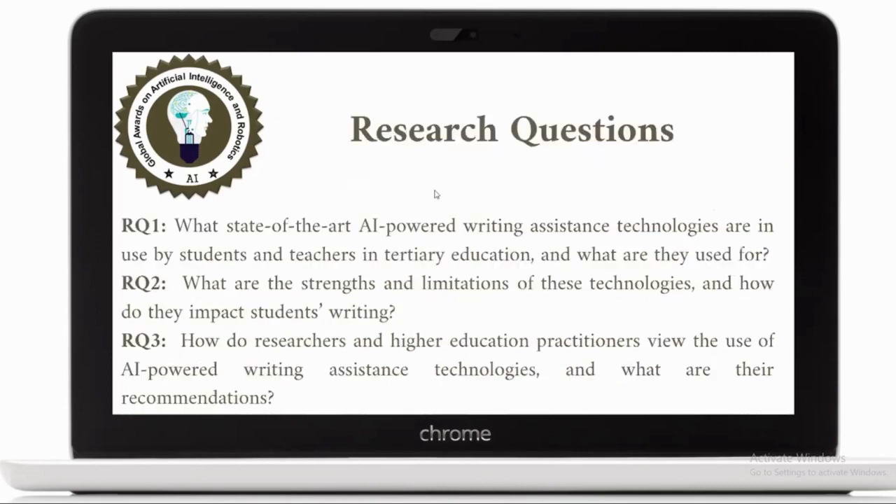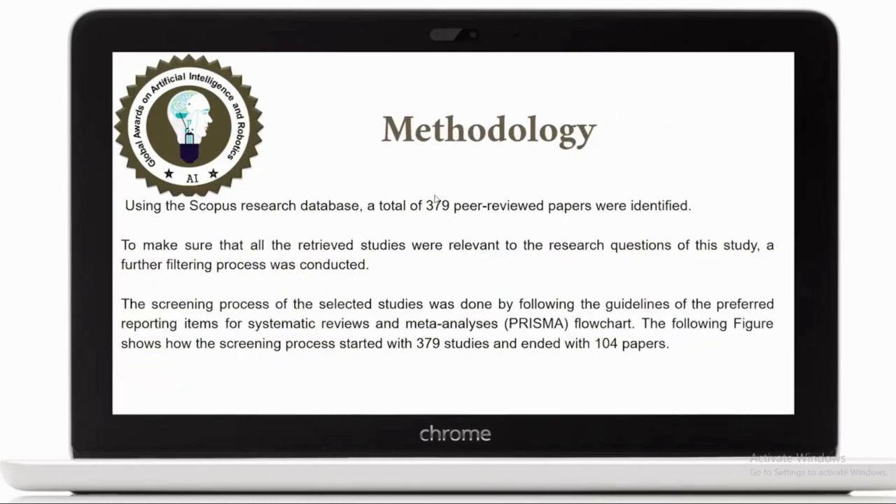For this reason, we developed three research questions. The first research question has to do with what state-of-the-art AI-powered writing assistance technologies are in use by students and teachers in tertiary education and what are they used for. The second question is what are the strengths and limitations of these technologies and how do they impact students' writing. And the third question has to do with knowing what do the researchers and educators believe about these tools and how should we deal with them in the classroom.